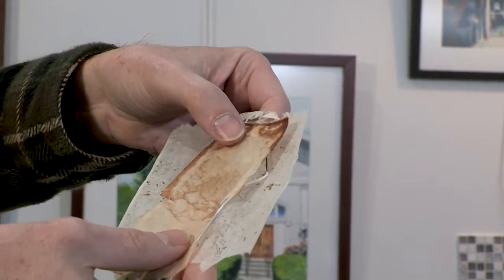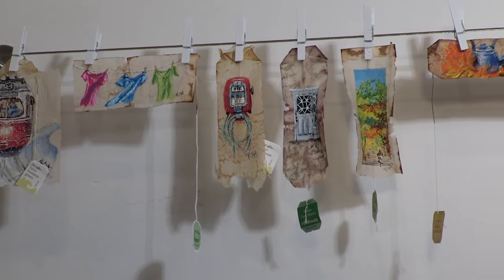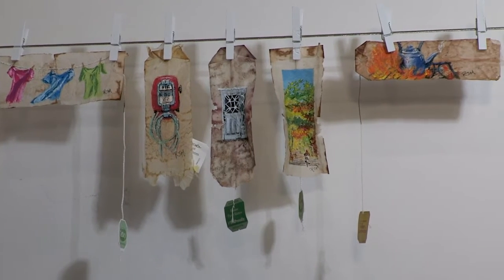And you get a painting surface. They have this beautiful stained texture to them that is really nice, and I use gouache paints to paint a scene on them.